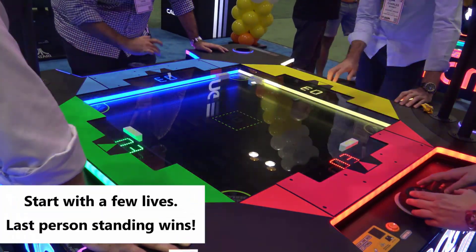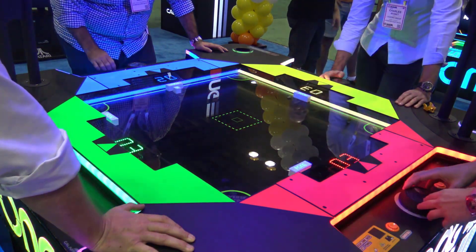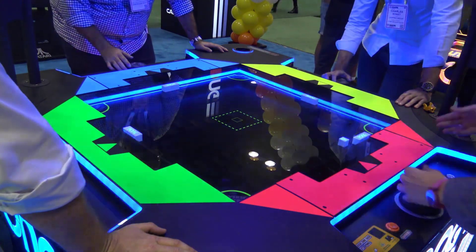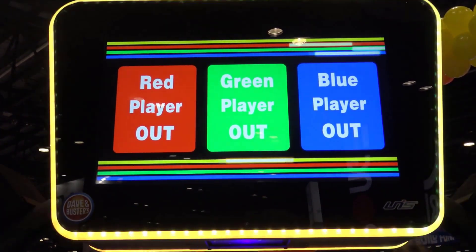But Pong Knockout isn't like other Pong table units. It also features a marquee monitor which displays instructions and current gameplay status. It's a unique recreation of a classic arcade gaming experience, and now four people can enjoy it at the same time.